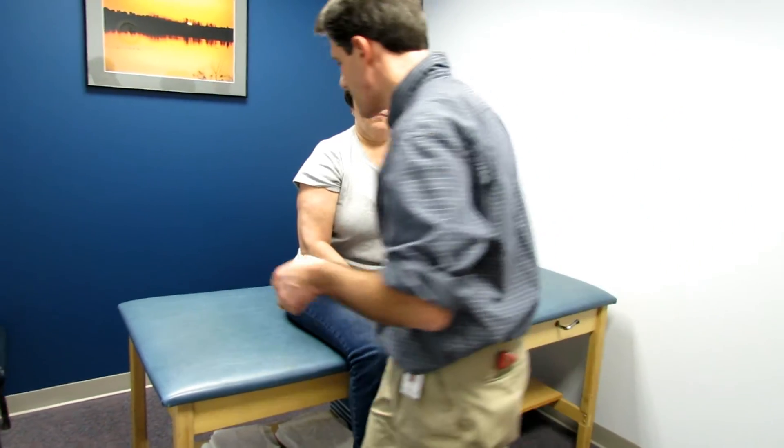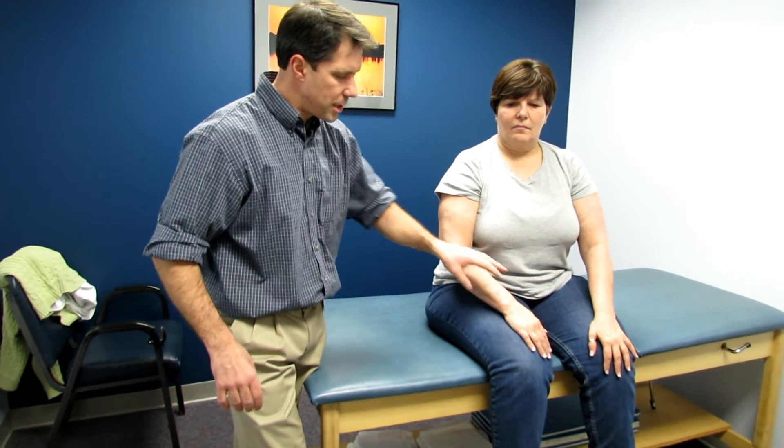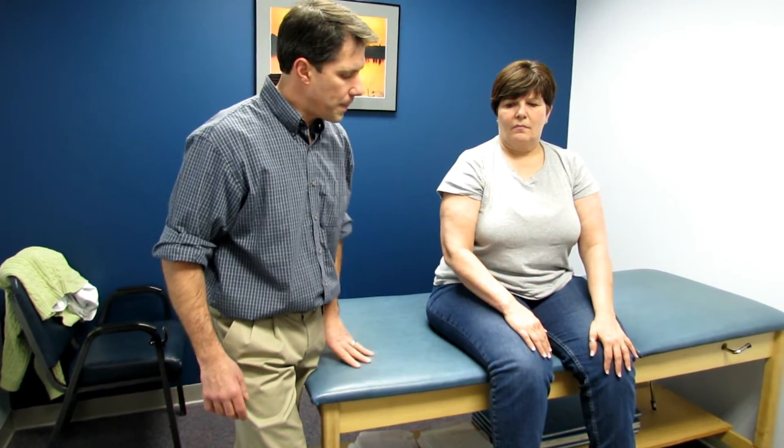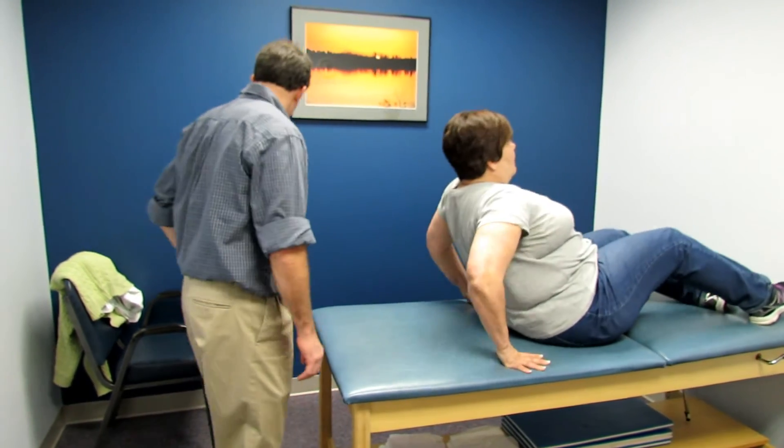All other muscle groups are looking good. We're somewhat suspicious that she has some cervical spine nerve root compression that is causing this. What we want to do is confirm that, and we're going to do something called the Marky Maneuver. It's a test that we developed a couple of years ago that we use pretty much in-house. We're going to get you to lie right down on your back.